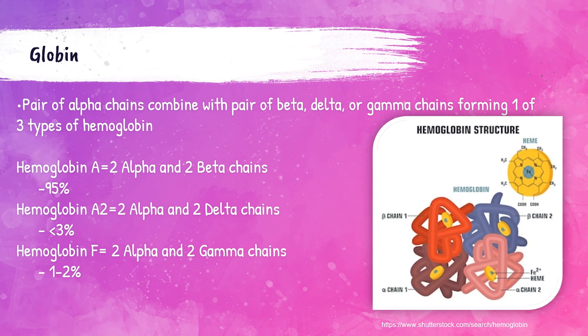The four chain types in normal adult humans — alpha, beta, delta, and gamma — combine to form different types of hemoglobin. Hemoglobin A, also called hemoglobin A1, is composed of two alpha and two beta chains. This is the main type of hemoglobin present in a normal adult human, comprising around 95% of all hemoglobin present.